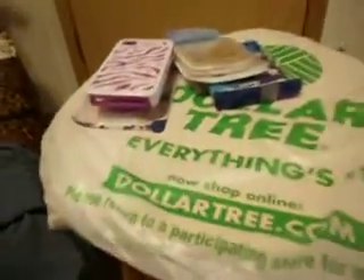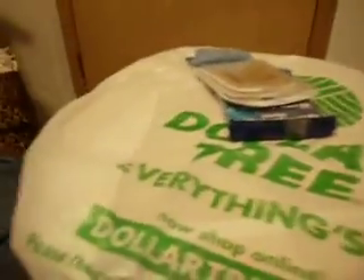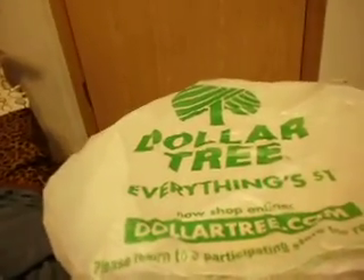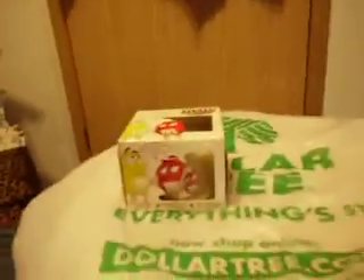And then I got a green tea Arizona — it's with ginseng and honey. And I got a sugar cookie candle, smells really nice.